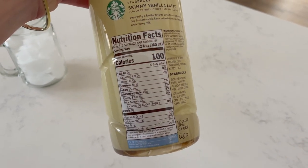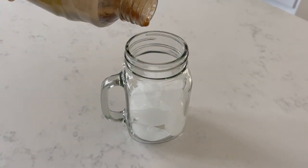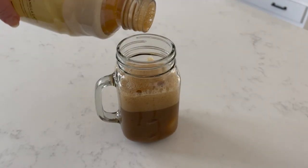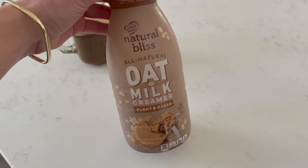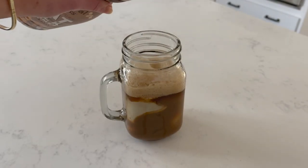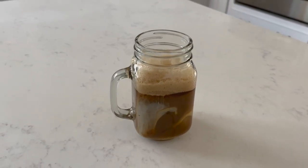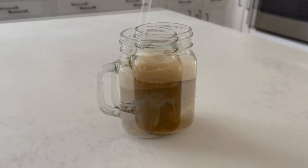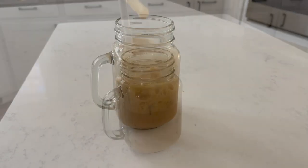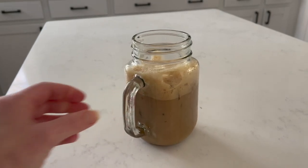I go back and forth between a hot coffee or an iced coffee. Today I'm going to go with my skinny vanilla latte — this is the Starbucks brand. I'll fill this pretty much to the top, and I'm going to top it off with just a little bit of my oat milk brown sugar flavored creamer to sweeten it up a bit more. The skinny vanilla latte is sweetened on its own already, so you might not even want to use the creamer — it's just up to your preference. Some days I add creamer, other days I don't.